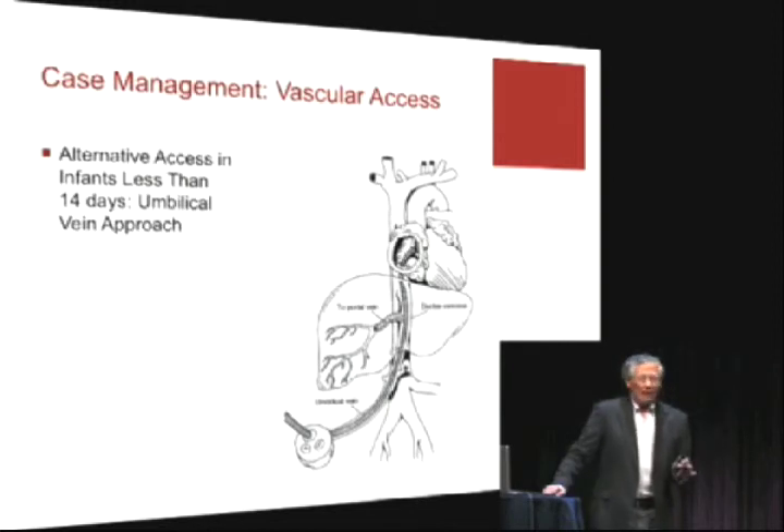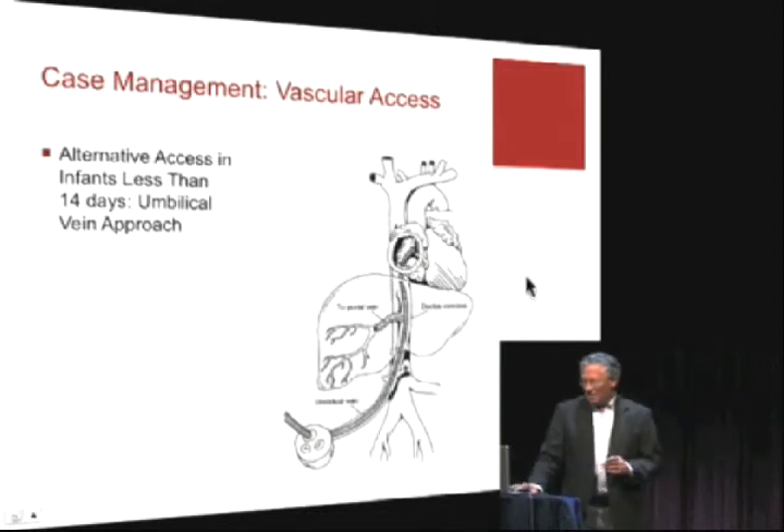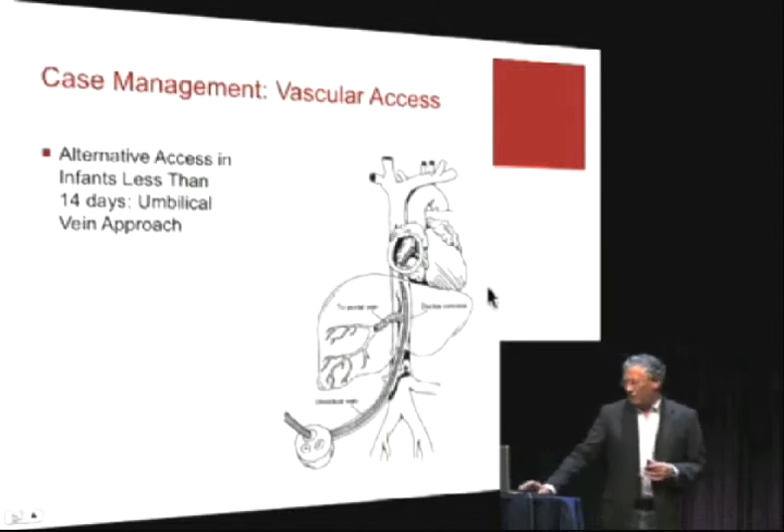IOs work. Don't be hesitant. Don't waste time — get it done. You can get tremendous venous access. Here's another approach, and this is difficult, but I put it in to show you something: the umbilical venous approach.